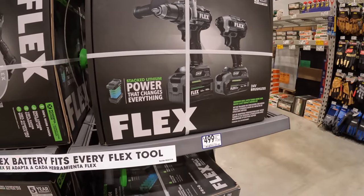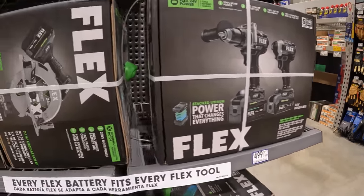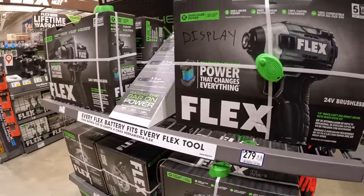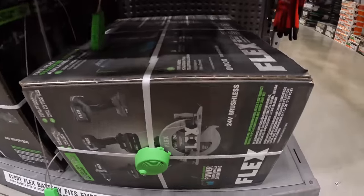Stack pack — stacked lithium. Everyone's using 'stacked' recently for everything — even Craftsman is using stack. It's hard to keep up. $649 for that kit right there.